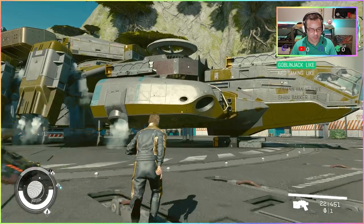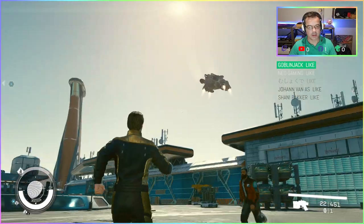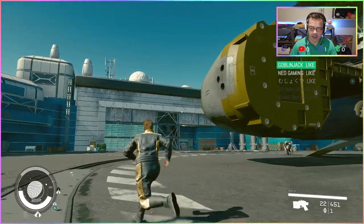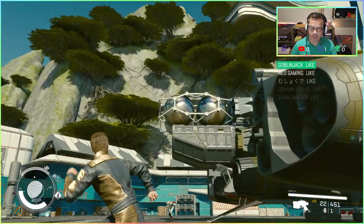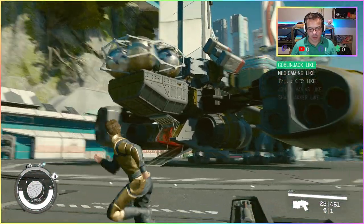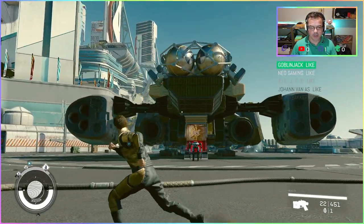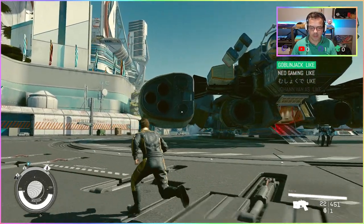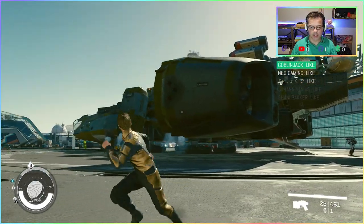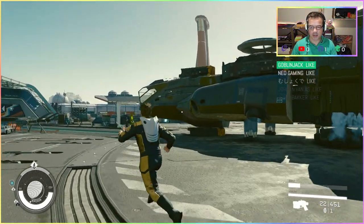Some new ship upgrades — I added a larger fuel tank, double the fuel tank, and then a larger cargo hold at the back. I think it looks alright, doesn't look too bad. Should really try it out, and it matches my suit.